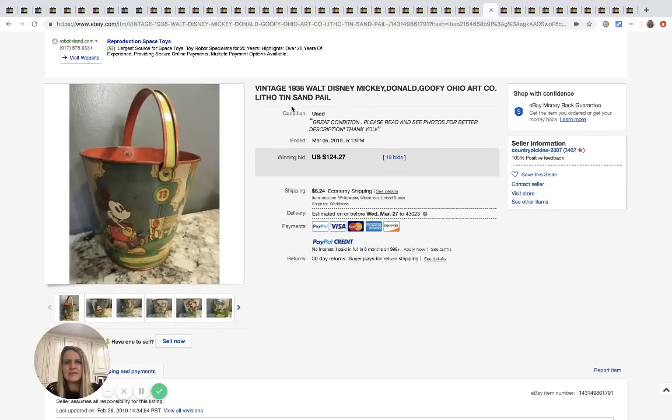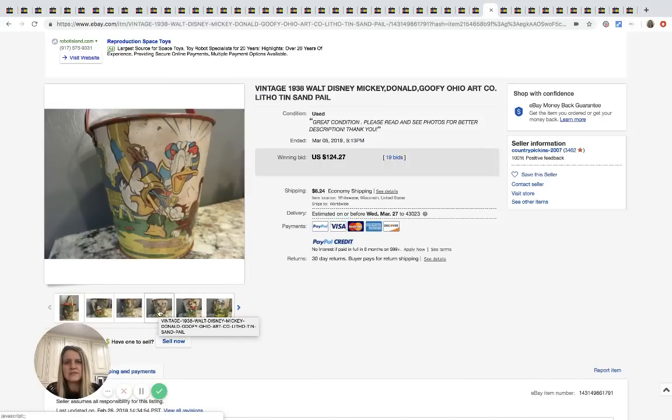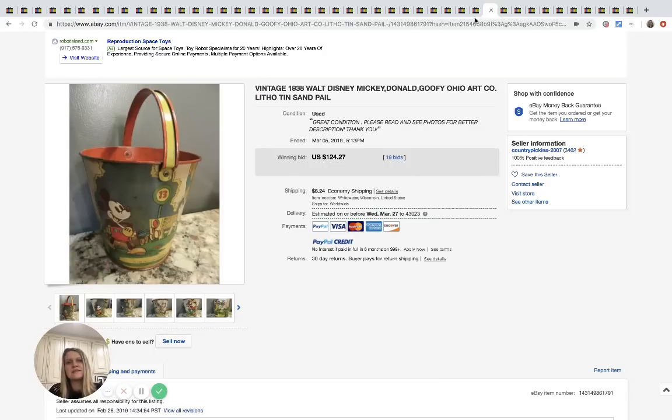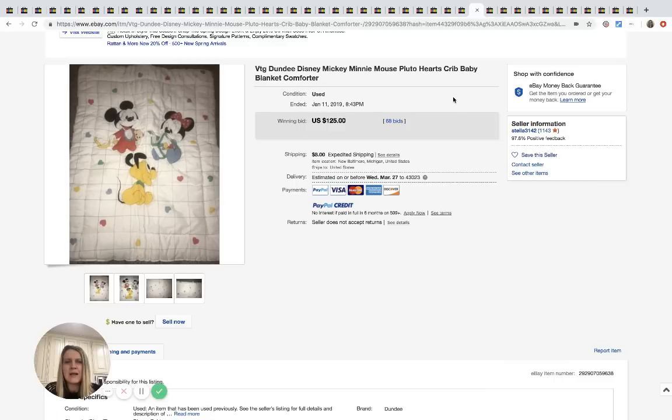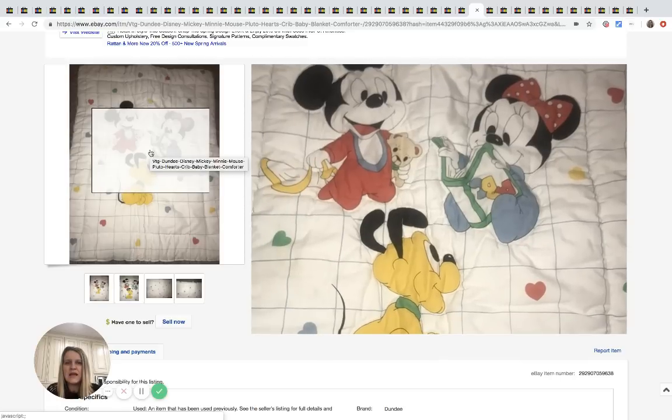This is a little 1938 tin sand pail with Mickey Mouse on it — it sold for $124.27 with 19 bids. Next is a crib baby blanket/comforter featuring baby Minnie Mouse, Pluto, and baby Mickey — like baby versions of the characters. It sold for $125 with eight bids plus $8 shipping.